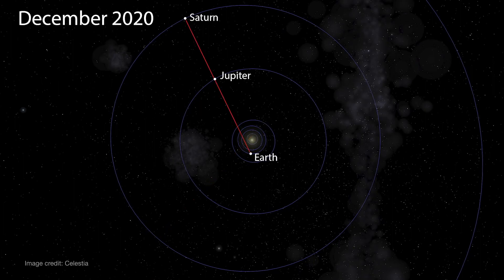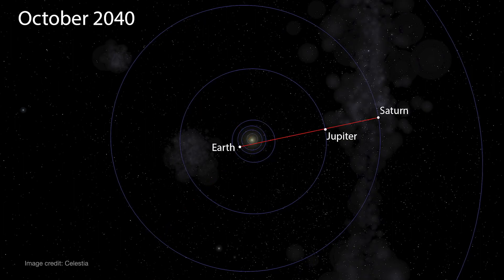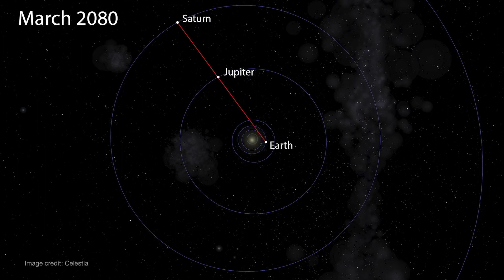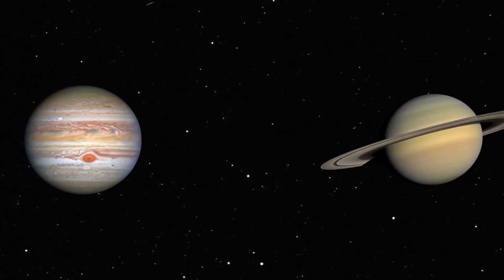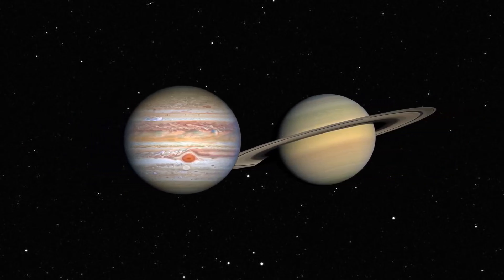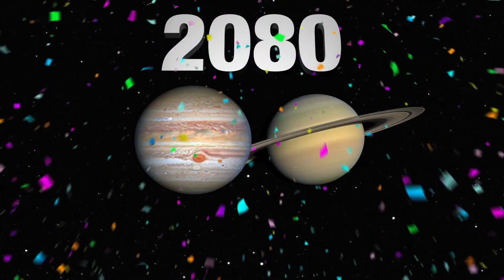Great Conjunctions occur every 20 years this century as the orbits of Earth, Jupiter, and Saturn periodically align, making these two outer planets appear close together in our nighttime sky. Even so, this is the greatest Great Conjunction between Jupiter and Saturn for the next 60 years, with the two planets not appearing this close in the sky until 2080.